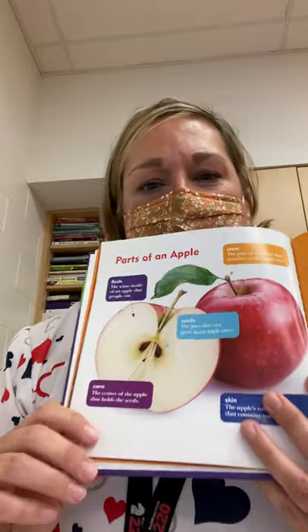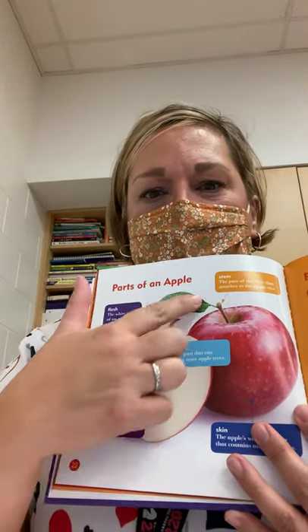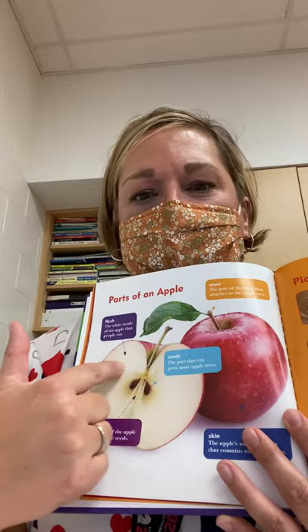Here is the inside of an apple. You've got the seeds, the stem, the leaf, and this is called the pulp — or the part of the apple that you eat.